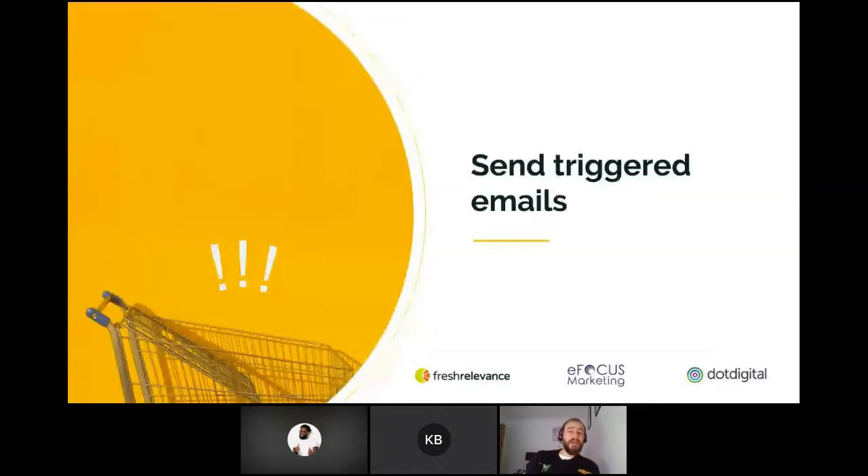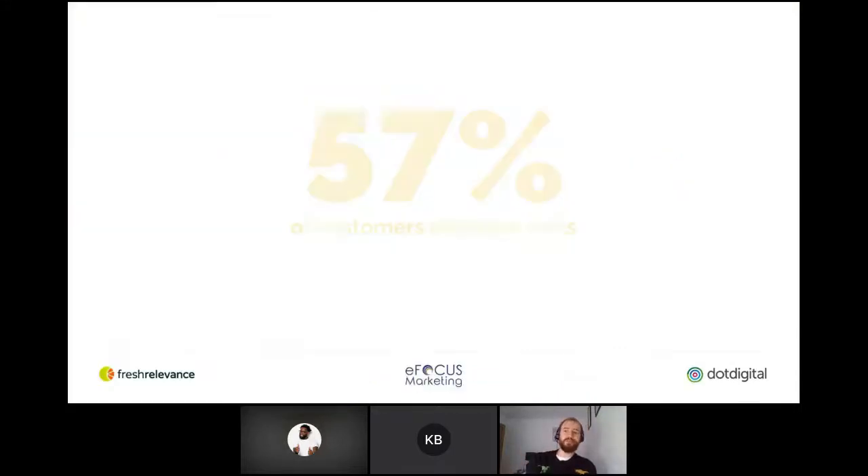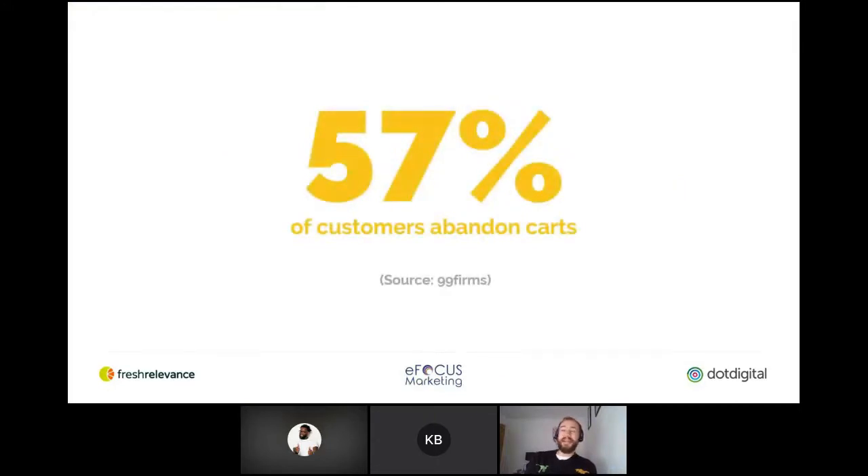The next area I want to talk about is triggered emails. It's a really proven way to increase conversion rates through timely and relevant messages based on customer behavior. You can build a comprehensive strategy that spans the whole customer lifecycle, from re-engaging and re-converting website visitors to post-purchase. Most of you probably already have them set up, but if you don't, you're definitely missing out.